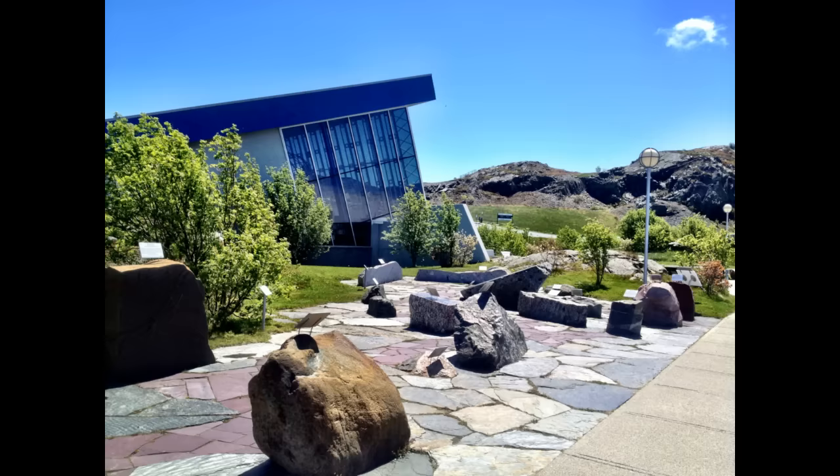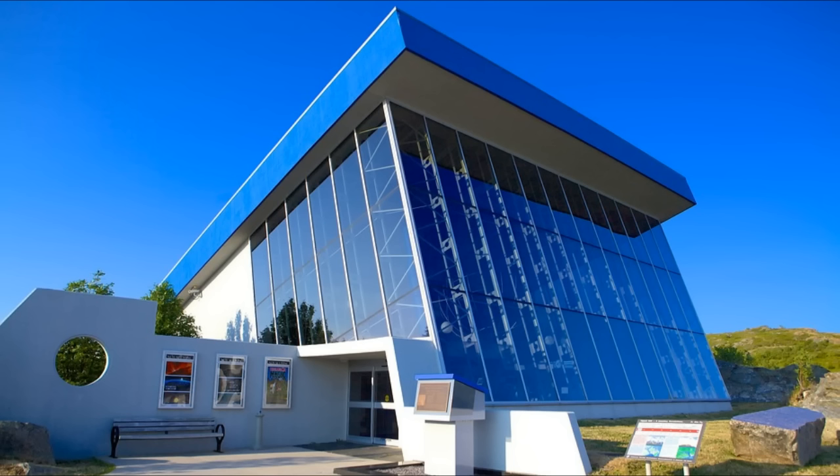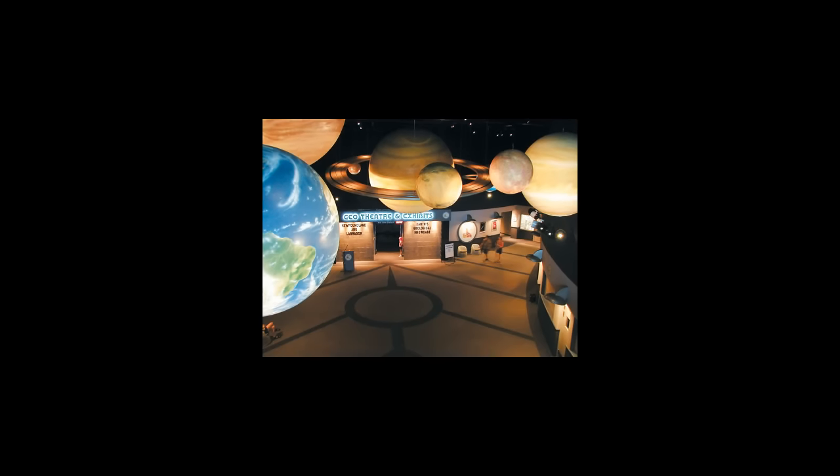Number 4: The Johnson Geocenter is located in St. John's, actually on Signal Hill. This just could not be left out. The building itself is a true work of art from the exterior that draws the eye into the interior where you'll never want to leave.